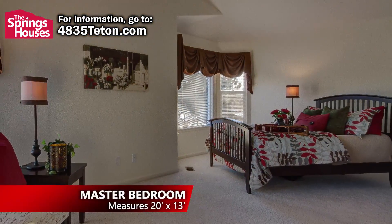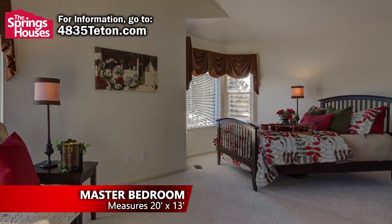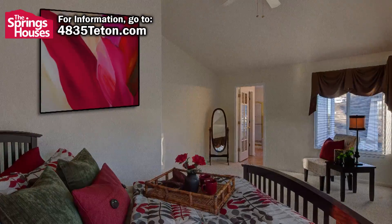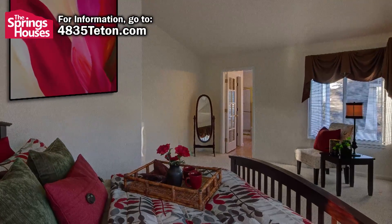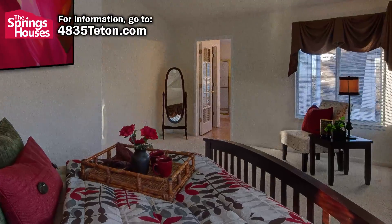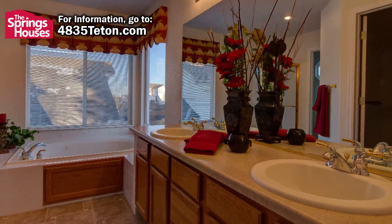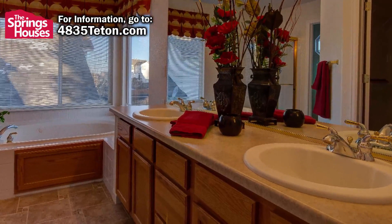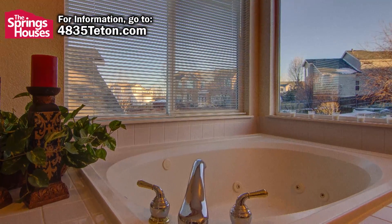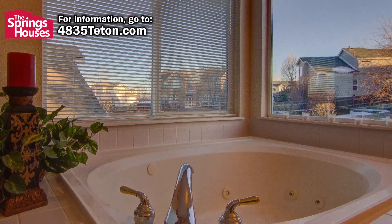The large and bright master suite is located upstairs and overlooks the fully landscaped backyard. There is plenty of room in the bedroom to even have a private sitting area, making this room a true parent's retreat. The five-piece master bathroom features dual sinks and a large jacuzzi tub with corner windows that fill the room with tons of light to help you get going each morning.